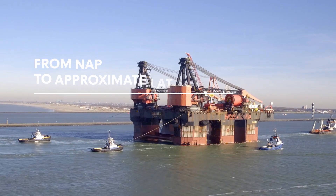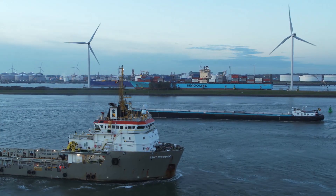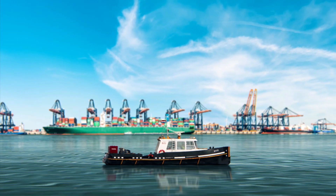In shipping, accurate and up-to-date information about water depths and water levels is essential. In the Port of Rotterdam, everyone uses NAP as a reference. This is the average tide level.